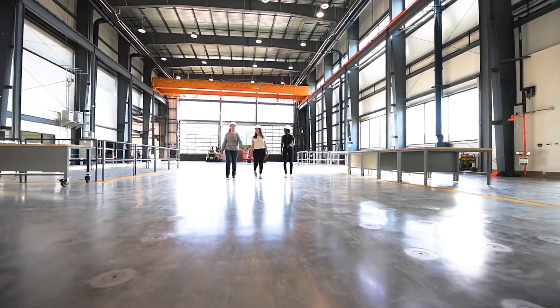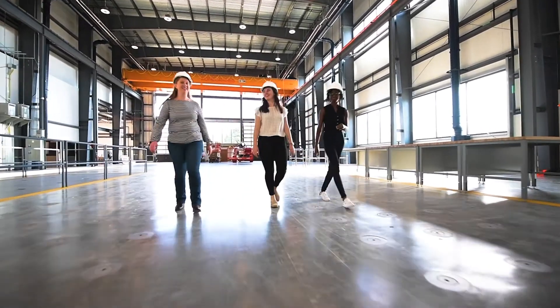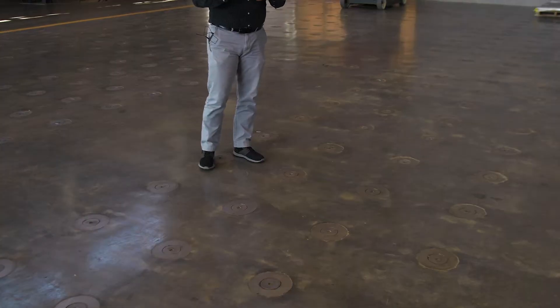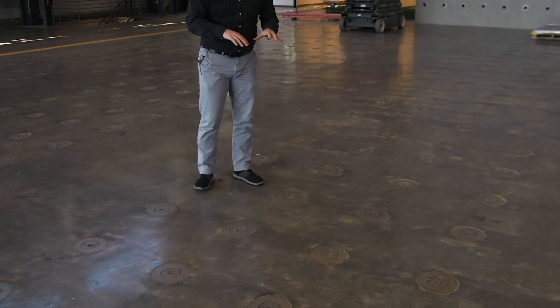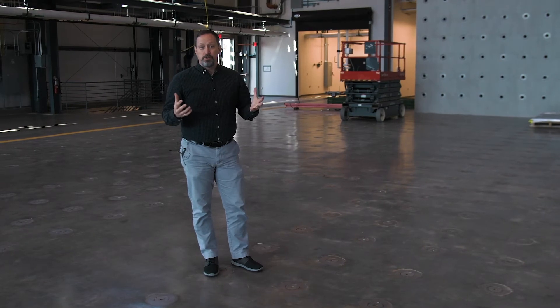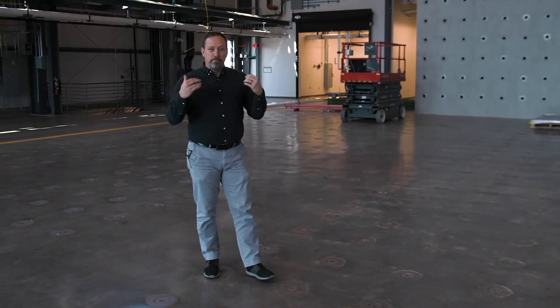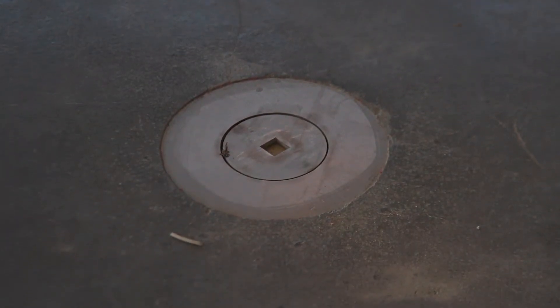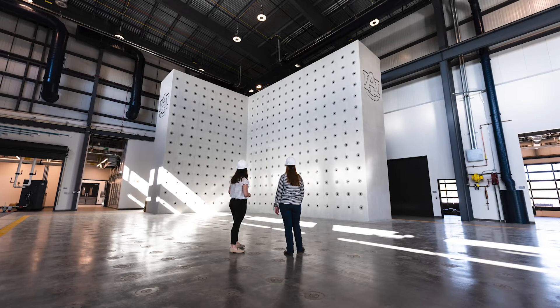Now let's go take a look at some of these specific components within the ASEL. The beauty of this floor is that we are able to tie down to this floor through all these access points, columns, beams, or other types of structural systems, so that when we apply the full-scale loading that we can, it's held in place. The strong floor is 120 feet long by 45 feet wide, and the tie-down points are at a two-foot square grid.